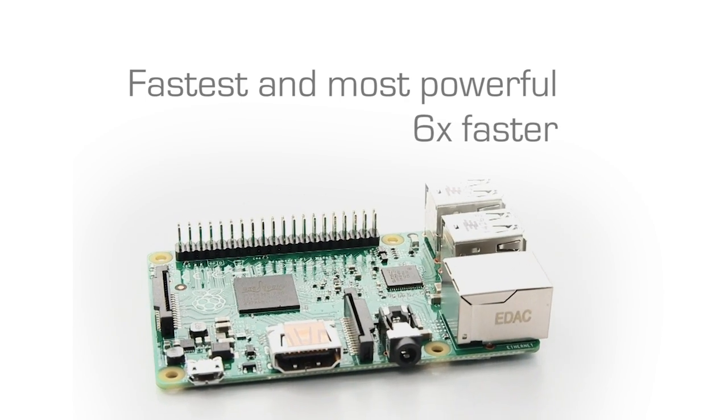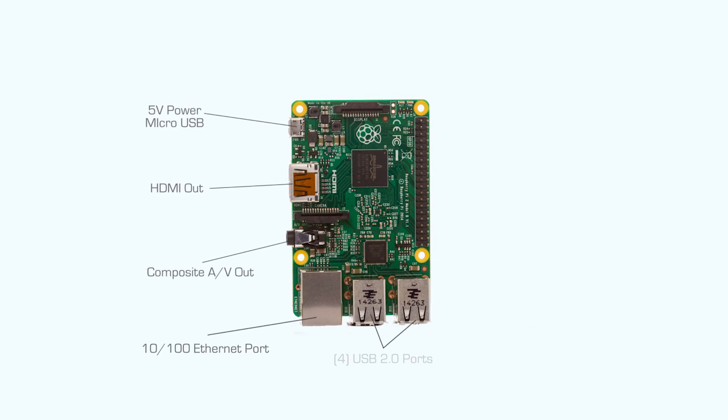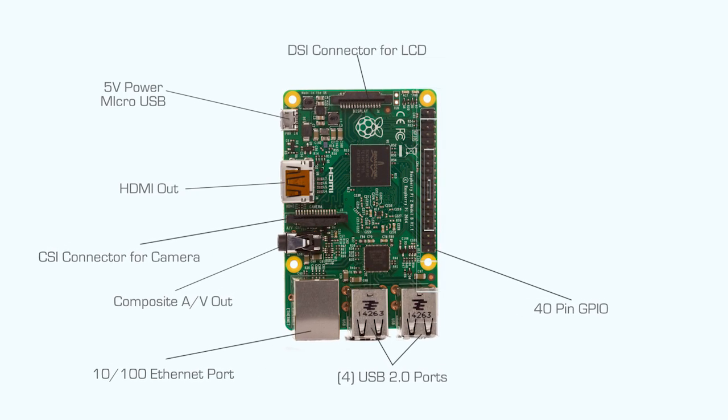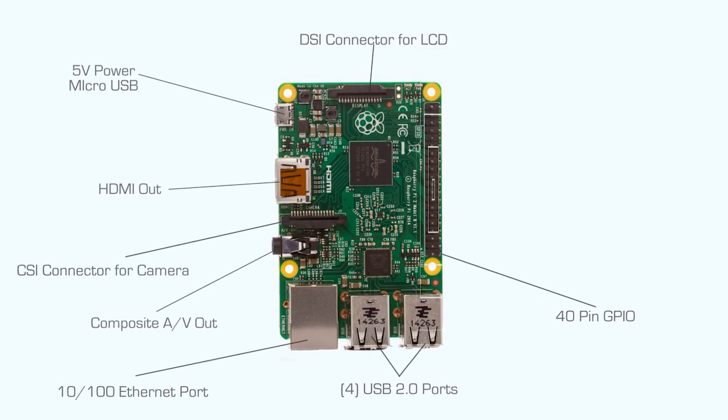Six times faster, in fact. The PCB layout and form factor are identical to Raspberry Pi Model B Plus, and the expanded 40-pin GPIO header is fully backward compatible with all previous versions of Raspberry Pi. Other popular features of the Model B Plus are included in this version.